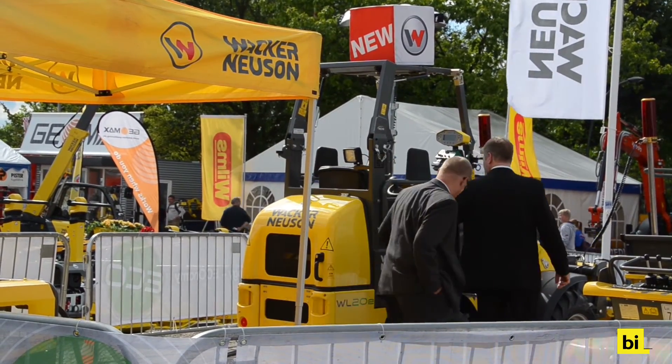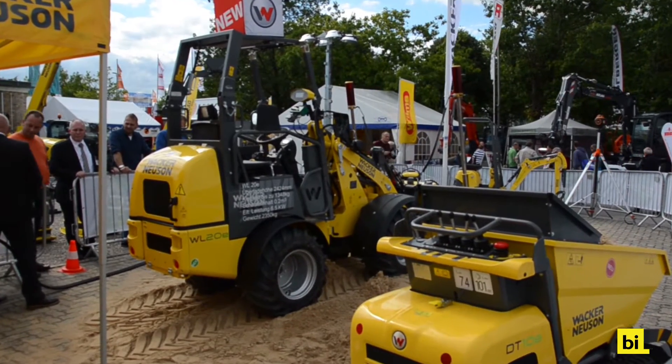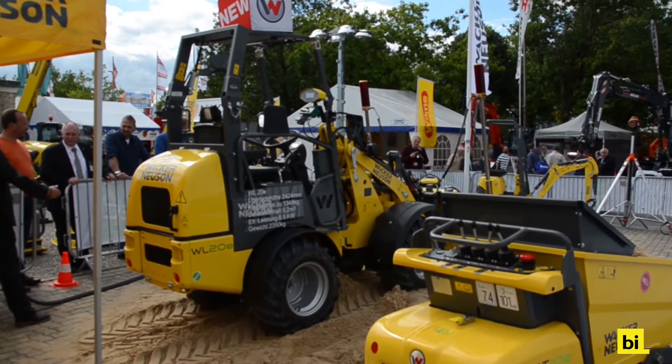Thanks to the high counterweight of its rear-mounted battery, the wheel loader offers a higher lifting force compared to the conventional diesel-powered version.